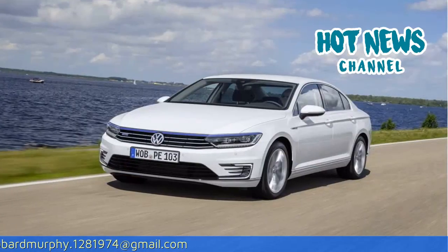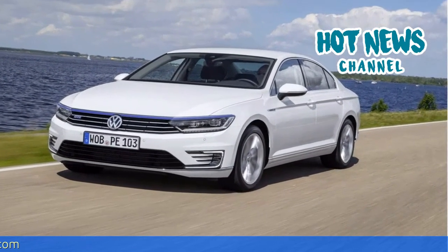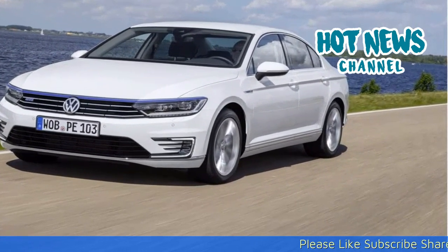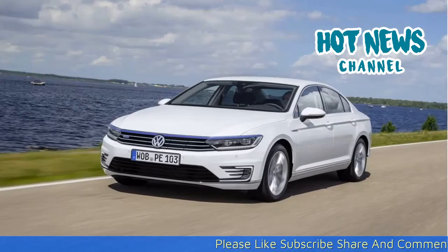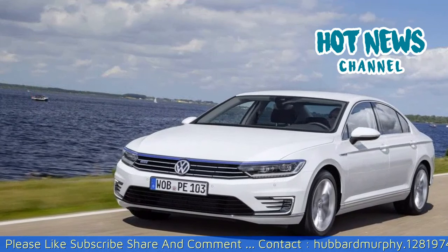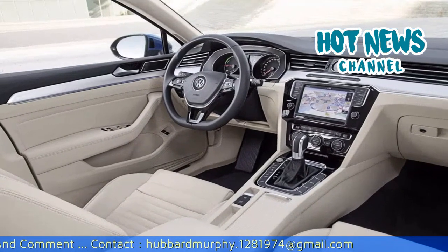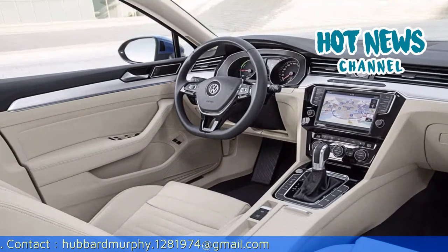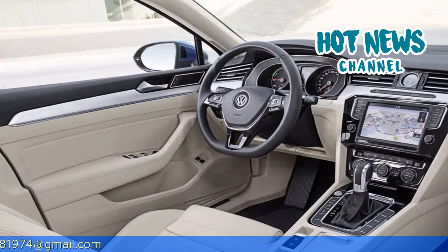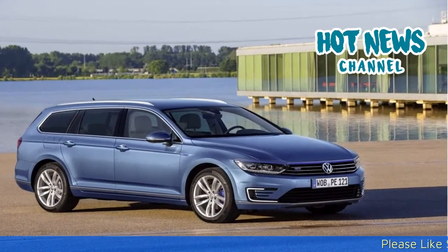Out of the city we preferred to switch to GTE mode. A sound generator feeds a sportier sound into the cabin and the TSI and electric engine work together to provide maximum power and torque. In addition, charge mode allows you to recharge the battery while driving on the highway so you have enough charge when going into the city. In normal hybrid mode you get the best of both worlds: great fuel economy and a long range.